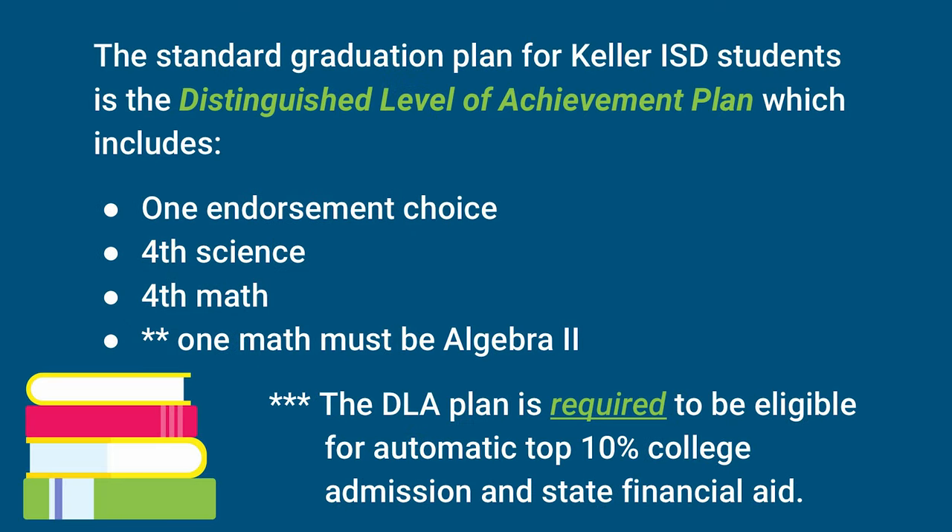We start students on the Foundation with Endorsement graduation plan. We also classify students as Distinguished Level of Achievement, which means the student completes the Foundation with Endorsement plan, a fourth science, and a fourth math. However, one of those math courses must be Algebra 2, and that's what places students on the Distinguished Level of Achievement plan. This plan is extremely important because it is required to be eligible for automatic top 10 percent college admission and state financial aid. We encourage all students to take Algebra 2 because its rigor helps prepare students for college or whatever they decide to pursue after high school.